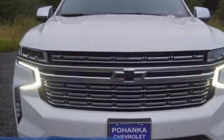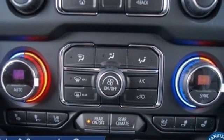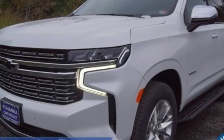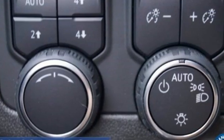V8 engine, heated and ventilated leather bucket seats, integrated navigation system with voice activation, auto-dimming rear view mirror, dual zone climate control, Wi-Fi hotspot, streaming audio, hands-free lift gate, memory exterior door mirror settings, and automatic transmission.